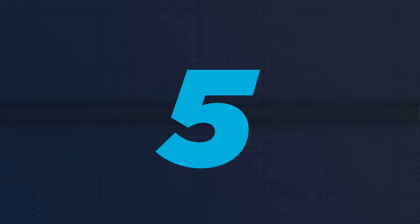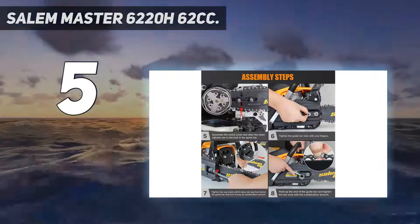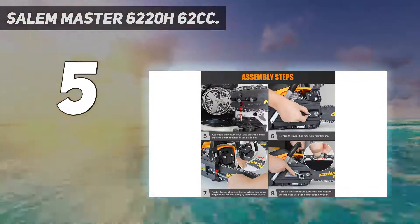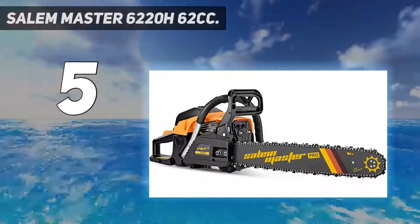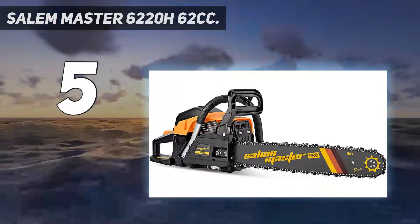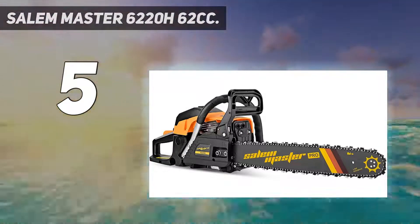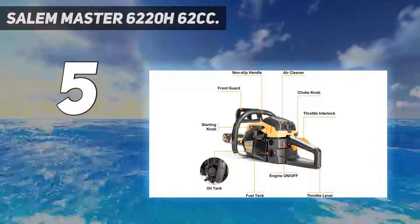Starting at number 5: Salem Master 6220H62CC. Salem Master is a relatively small brand, but has gained a reputation for developing reliable power tools at affordable costs. The brand has only a limited number of products in its portfolio including gas-powered tools, lithium-ion tools, and their relevant accessories. Salem Master's gas chainsaw is powered by a 62 cubic centimeters engine that has 3.4 horsepower and delivers a steady speed of 8,500 RPM.